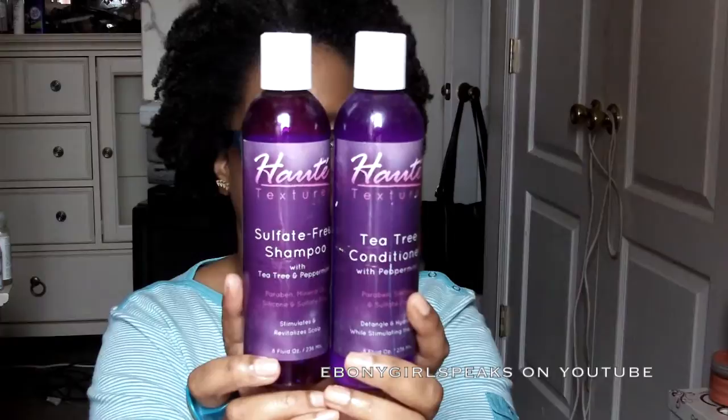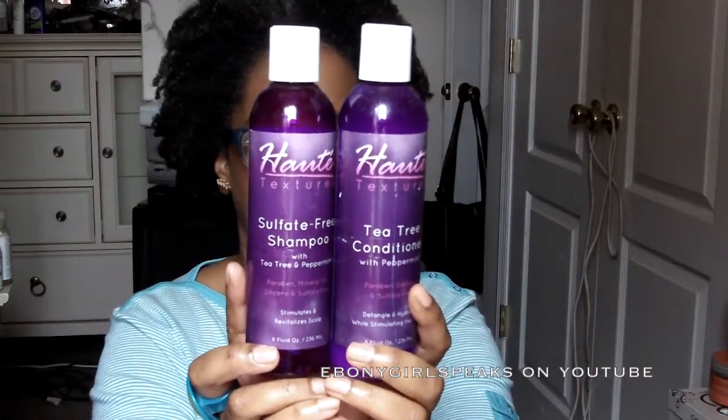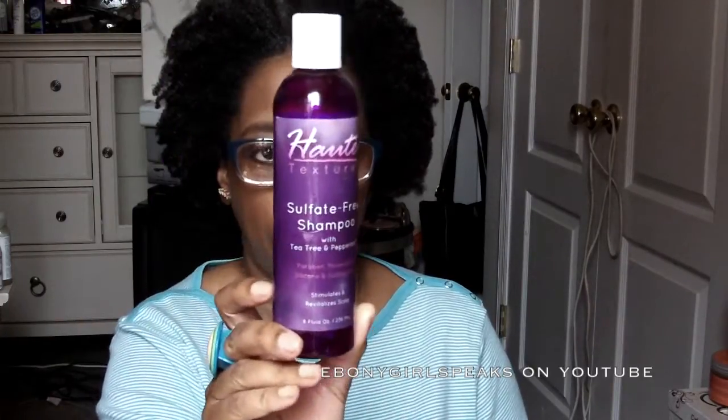As you can see I have the sulfate-free shampoo and the tea tree conditioner. The shampoo has tea tree and peppermint. It is paraben, mineral oil, silicone, and sulfate free. It stimulates and revitalizes your scalp. This is an eight ounce bottle.